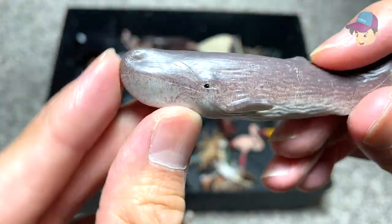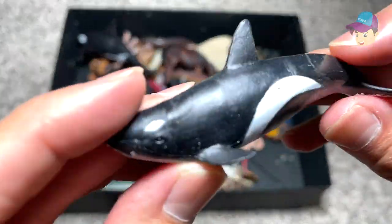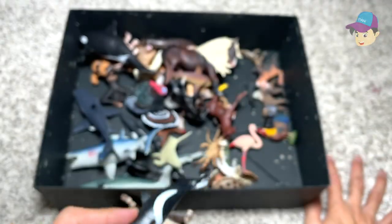Right over here we have a sperm whale. Remember, the sperm whale has a very squarish snout. And this one right here looks like an orca — I'm not too sure, but it could be, it should be an orca.